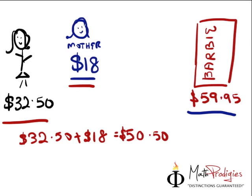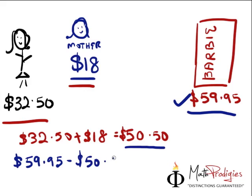Now, is that enough? Let's take a look at the numbers again: $50.50 versus $59.95. We don't have enough money. To find out how much more we need, all we have to do is take $59.95 minus $50.50, and we will get the answer of $9.45. So she still needs an additional $9.45.